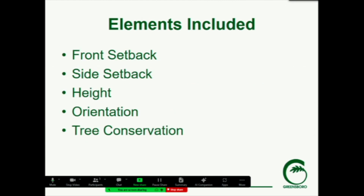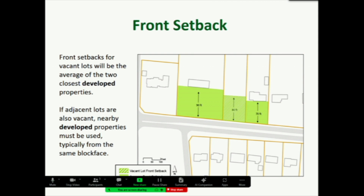Those elements include the front setback, side setback, height, orientation, and tree conservation. For front setbacks, the proposed ordinance for a vacant lot will be the average of the two closest developed properties. This is somewhat similar to the contextual infill development standard in the land development ordinance — rather than having a 35-foot number, it speaks to the average along the houses to continue that smooth transition. This codifies that and also means that if a different use were to come in — office or multifamily — you'd still have that same setback.